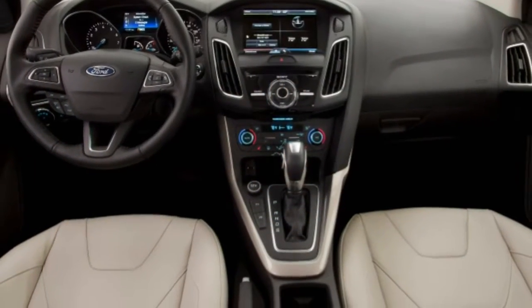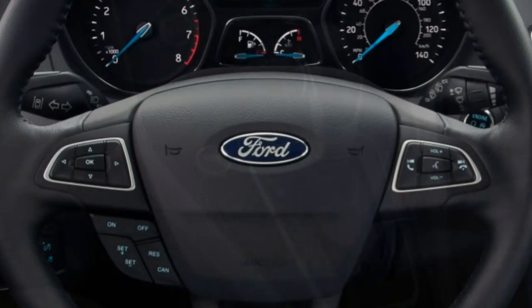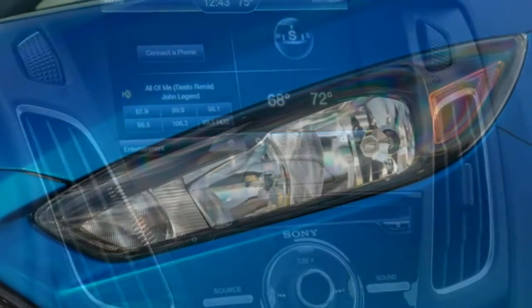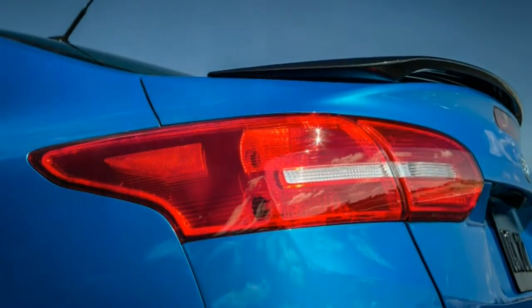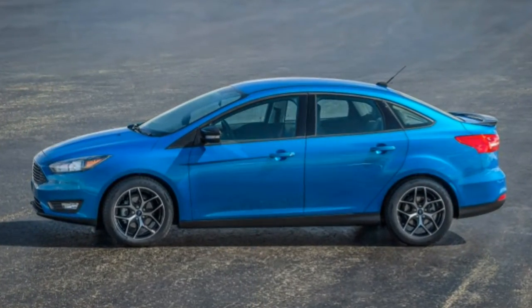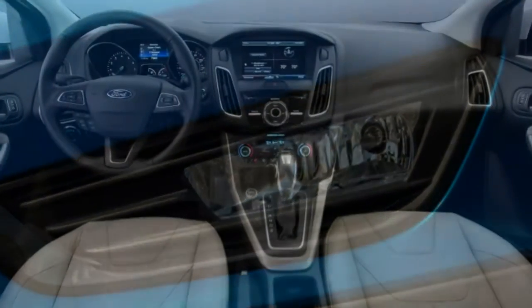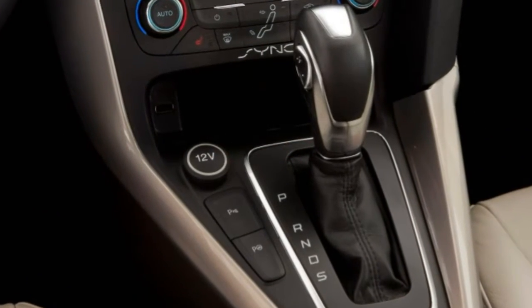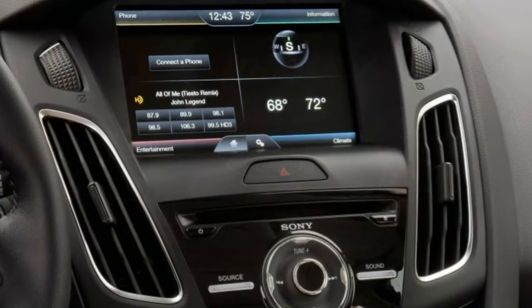Trim tested: Each vehicle typically comes in multiple versions that are fundamentally similar. This review is based on our full test of the 2016 Ford Focus SE Turbo 1.0L inline-3 with 6-speed dual-clutch automatic and front-wheel drive. Note: since this test was conducted, the Focus has received only minor revisions, so our findings remain broadly applicable to this year's Focus.